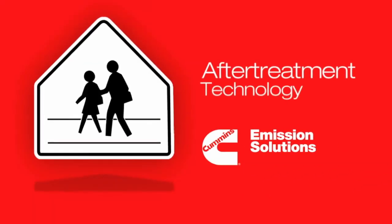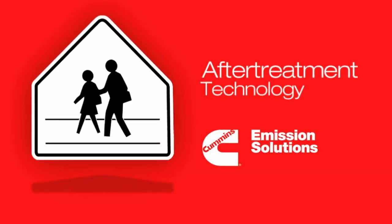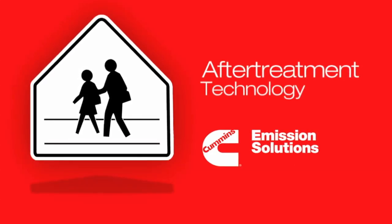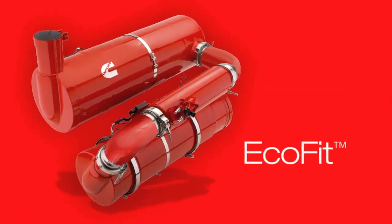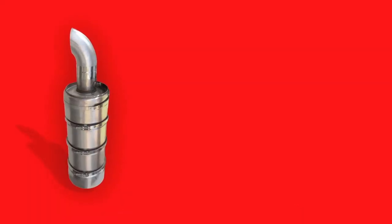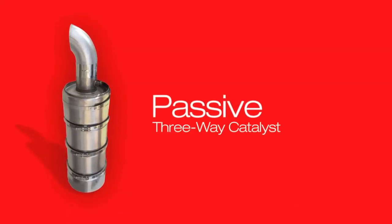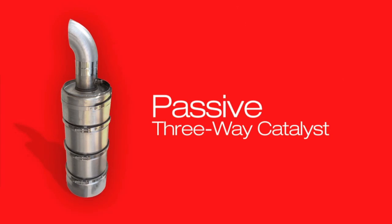Cummins provides better protection for our environment with the right after-treatment technology for every engine from Cummins Emission Solutions. Including near-zero emissions on diesel engines with EcoFit Ultra-Low Emission Systems. And our industry-leading Cummins Westport natural gas engines are so clean, they only need a passive three-way catalyst that never requires maintenance.